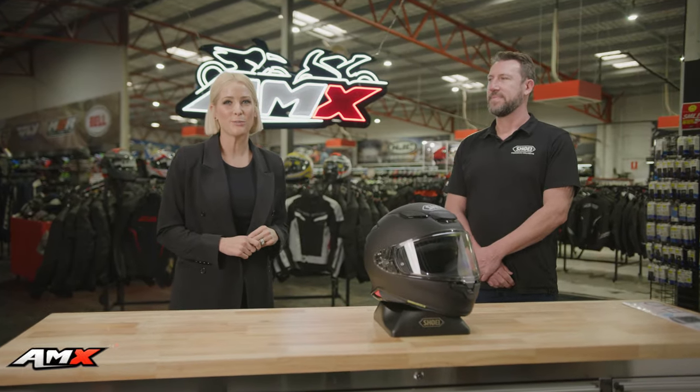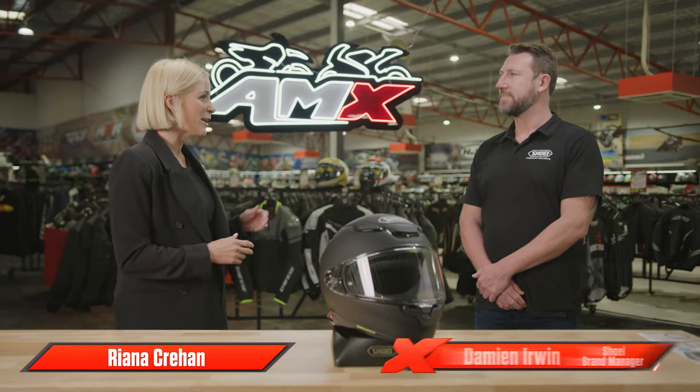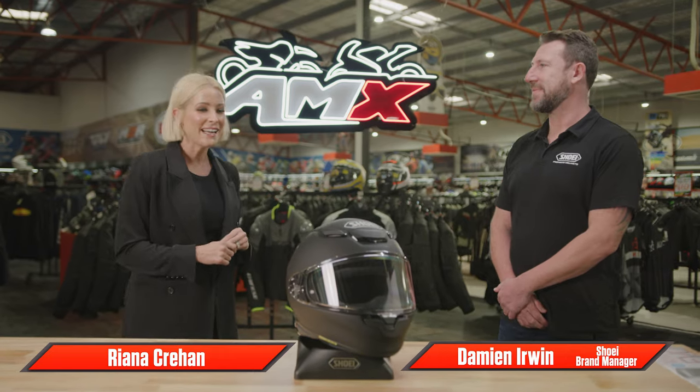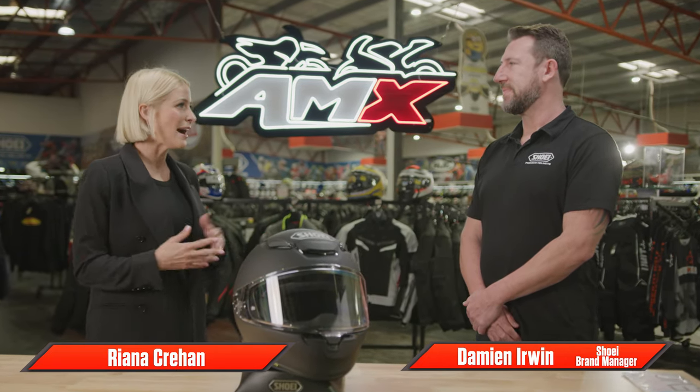Hey everyone, welcome to the AMX Superstore's product insight. I'm Rihanna Crean and we've got Damien Irwin, the brand manager from Shoei with us today. Damien, we all know that Shoei is the premium helmet brand available, but how come?